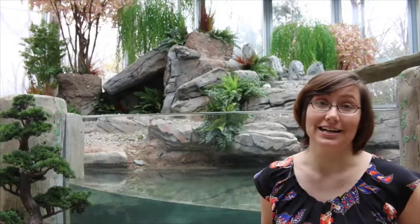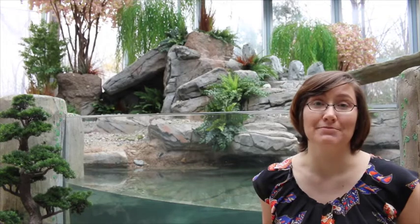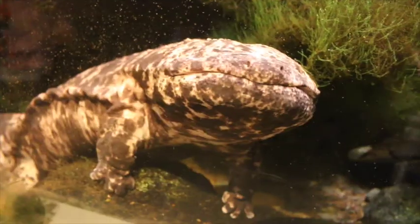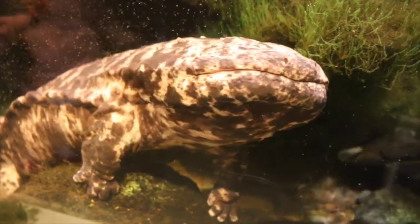Japanese giant salamanders are the second largest salamander in the world. They can grow up to four feet long, up to 88 pounds, and live up to 50 years.